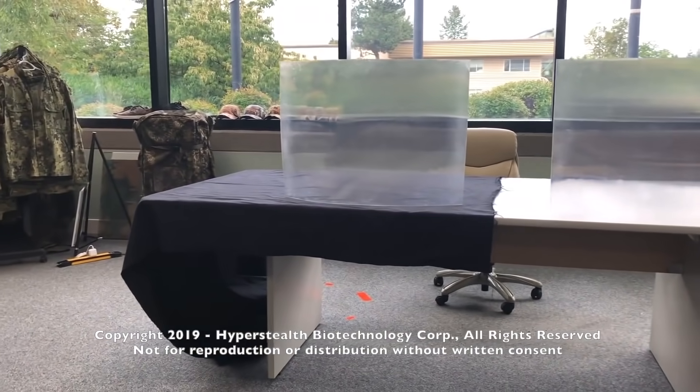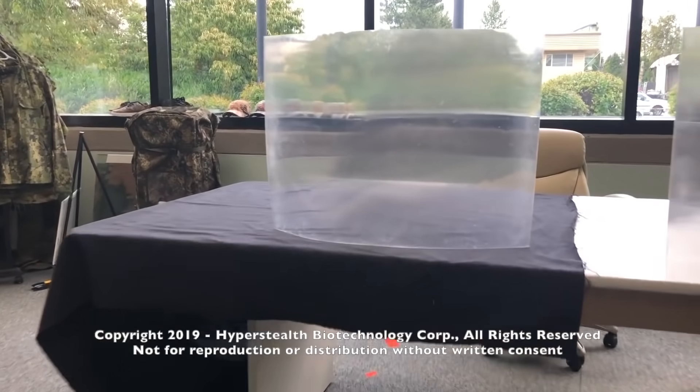This company created a type of material that can bend light to make the object behind it disappear.